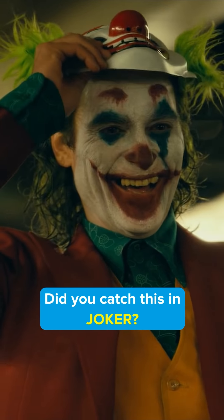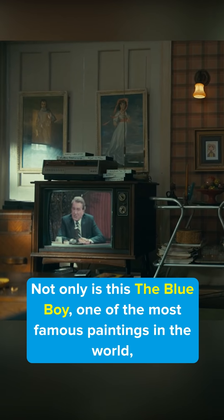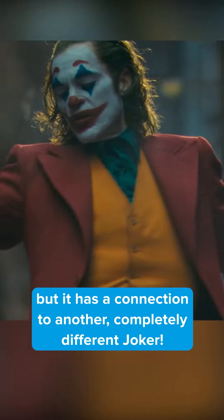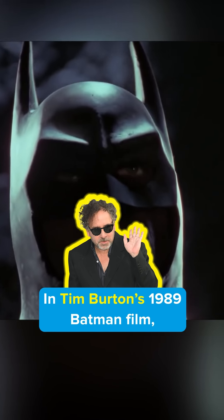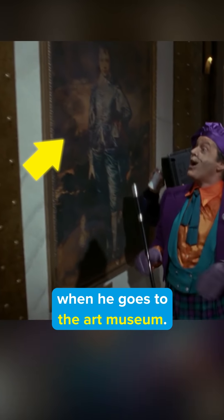Did you catch this in Joker? Take a close look at the painting in Arthur's apartment. Not only is this The Blue Boy, one of the most famous paintings in the world, but it has a connection to another completely different Joker. In Tim Burton's 1989 Batman film, the Joker pays special attention to the same painting when he goes to the art museum.